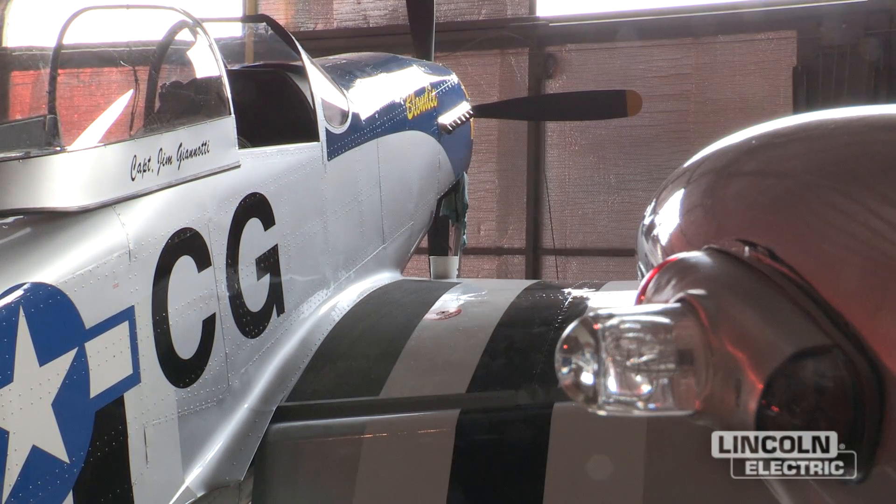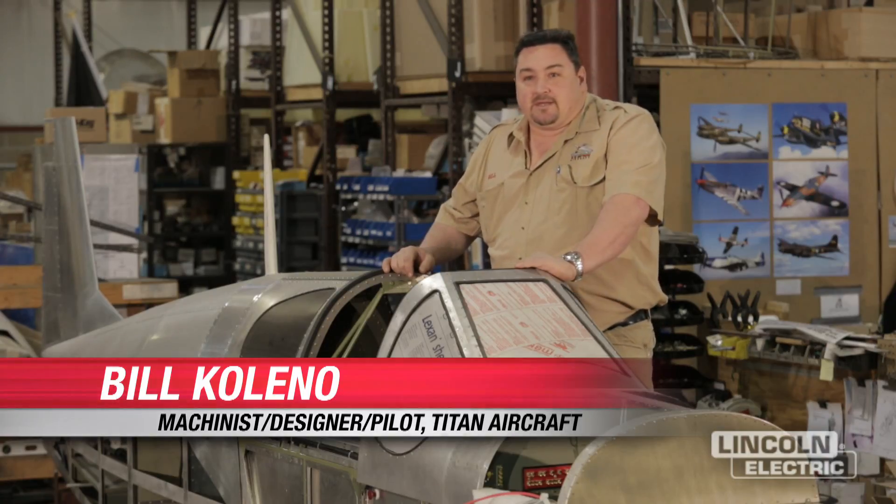My passion was always the Mustang. My intent was to eventually build a light Mustang or a scaled Mustang because the cost of a real Mustang today is between one and a half and two and a half million dollars. Everyone wants a Mustang, but they want it to be affordable. A lot of airplanes are big and slow and cumbersome.